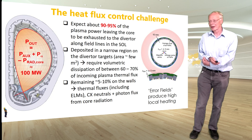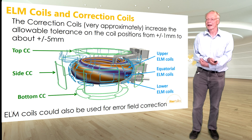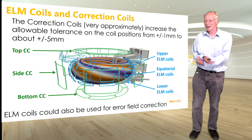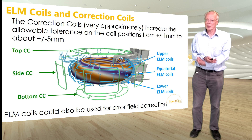To control error fields we have correction coils — superconducting items that sit outside the toroidal field coils, 18 of them, top, bottom, and side. Very approximately, they increase the allowable tolerance on coil positions from roughly ±1 mm to something around ±5 mm. It might not seem much, but this is critical during assembly — one millimeter is challenging, five millimeters is very roughly doable.